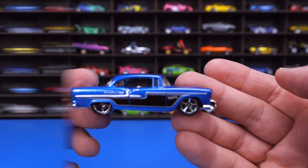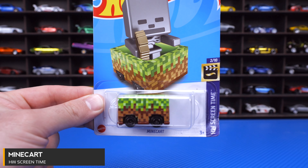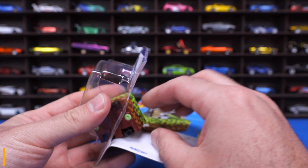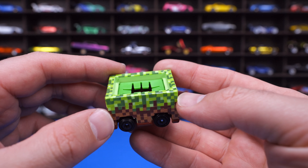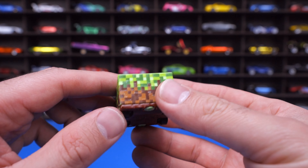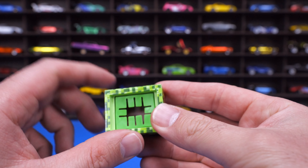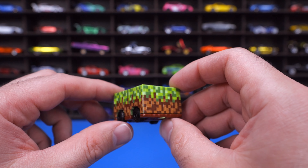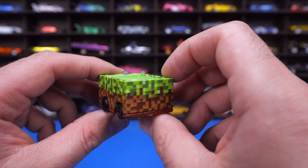Mine Cart from the HW Screen Time series. We've got a new color of this one. If you're a Minecraft fan, you'll definitely like collecting these mine carts — we've seen many different colors of them. This one has a dual-tone color and a little opening where the character can go into. I'm not a big Minecraft guy myself, but if you are, you'll probably want this one in your collection.